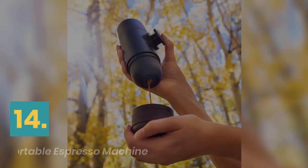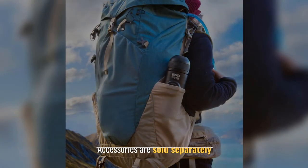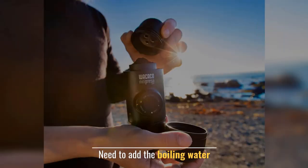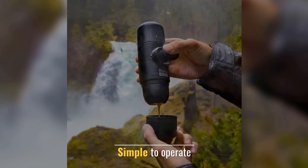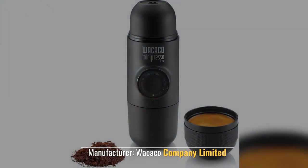Number 14: Wakeco Mini Presso GR Portable Espresso Machine. Accessories are sold separately. Need to add the boiling water. Simple to operate. Department: Unisex Adult. Manufacturer: Wakeco Company Limited.